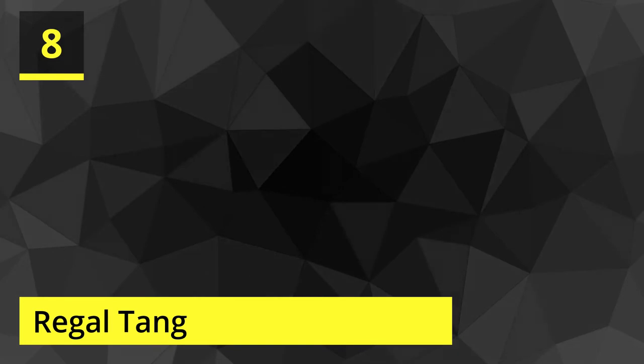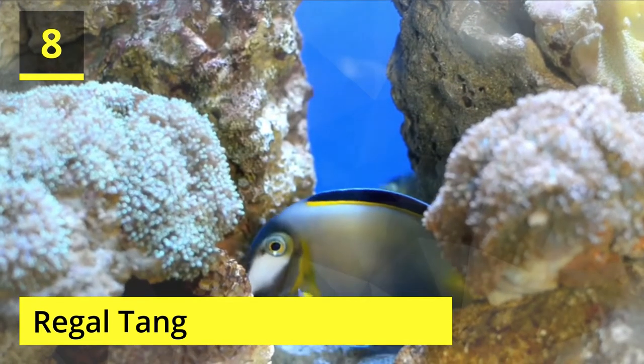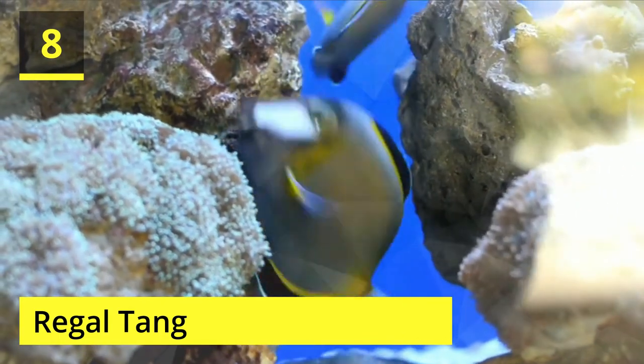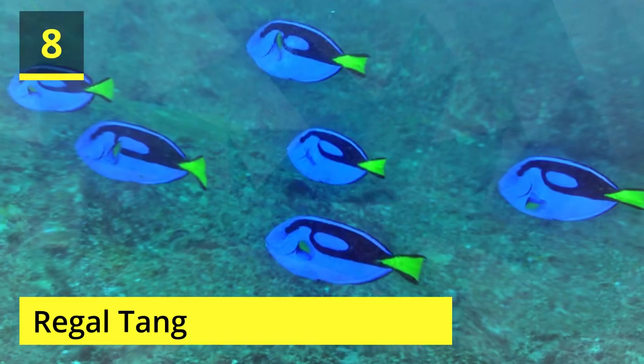Number 8: Regal Tang. Ever since Finding Nemo came out, these fish are usually referred to as 'Dory fish' by children. Tangs belong to a family of fish called surgeonfish, who possess a small retractable calcareous blade toward their tail fin. This blade is mainly used for defense — they extend it and rub against an attacker in an effort to fend it off.